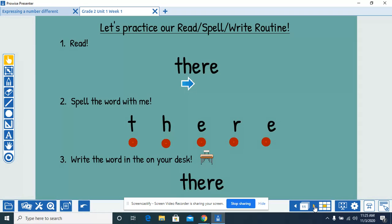Read the word with me. There. Spell the word with me. T-H-E-R-E. There. Write the word on your desk. T-H-E-R-E. There.